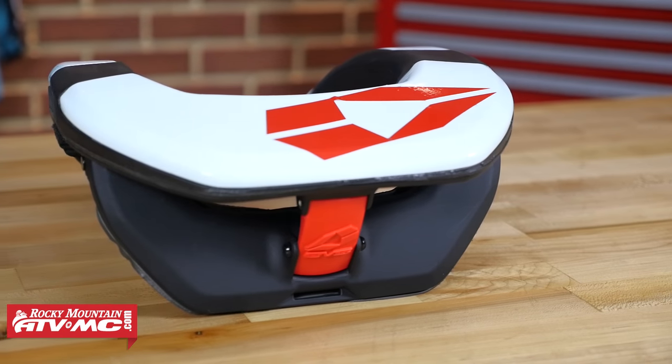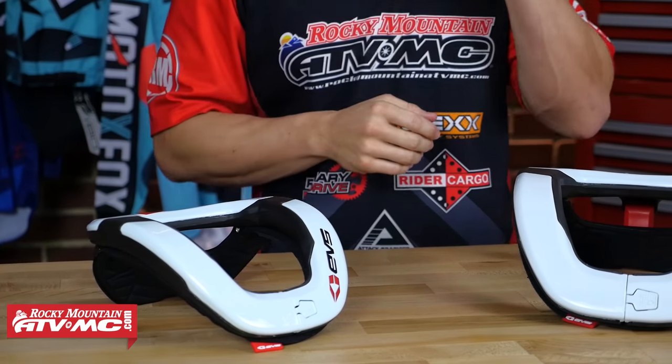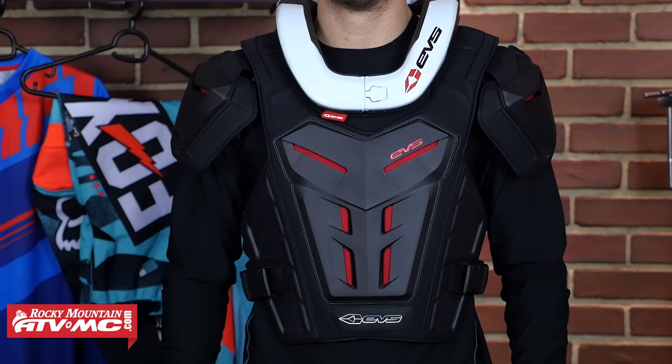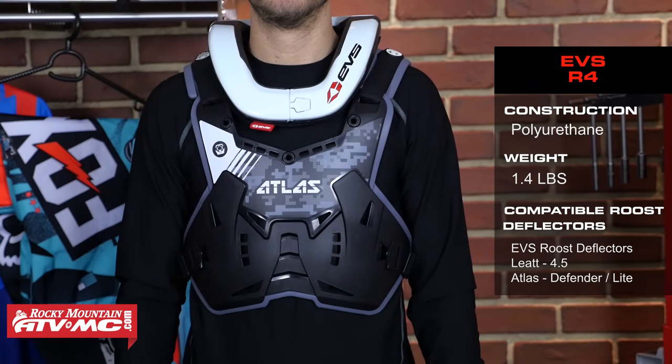First up on the list is the R4 from EVS. EVS started way back in 1985 making protective gear and they've been doing it ever since. This neck brace comes in a couple of sizes — you have your adult sizes and they also make a youth version. If you're rocking a roost deflector, it's designed to work with EVS roost deflectors, but we've also tried a lot here at Rocky Mountain and in our opinion this is also going to work with the Leatt 4.5, the Atlas Defender, and the Defender Lite.